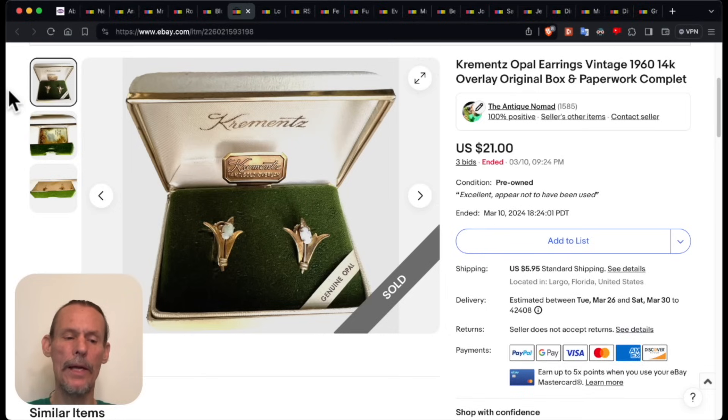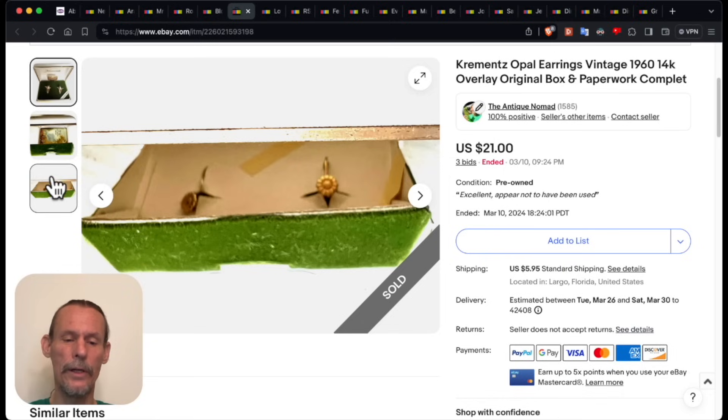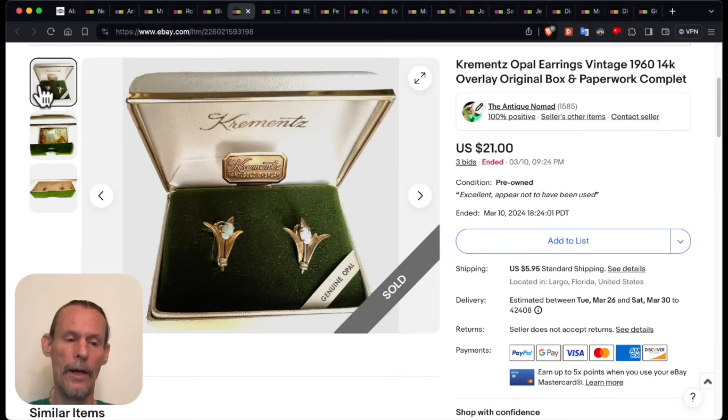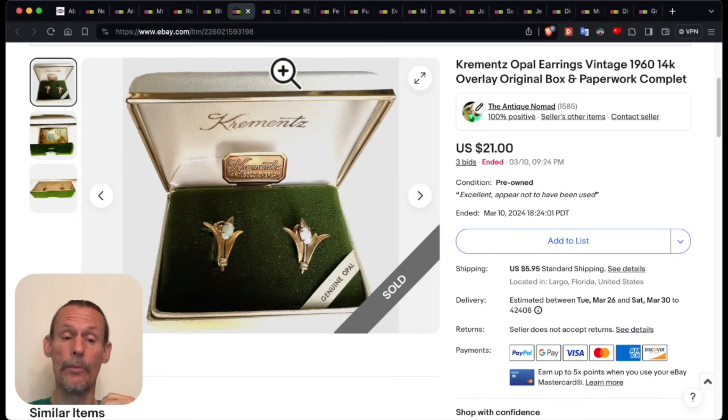These were nice. Krements made 14-karat solid gold at one time, and then later they went to gold overlay, which is basically a plating — and that's what these are. This has the original box including the little folio on how to care for your fine quality jewelry. But they're screwbacks — I had someone recently tell me they prefer screwbacks to clips; it all depends on your earlobes. In this case I figured the screwbacks might hold the price down a little bit, and I think it did: $21 for this set. The opals are the main attraction — they're not huge, but it was a decent price for what it was. Krements was a very good maker of a lot of different things, so it was nice to share the story of them.